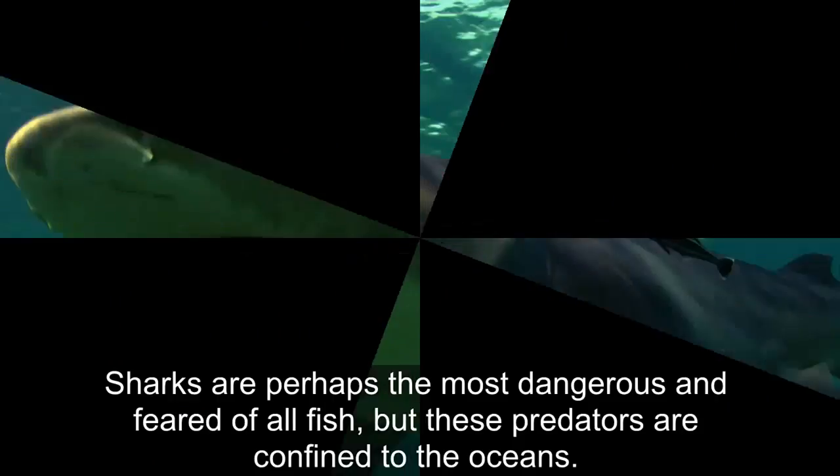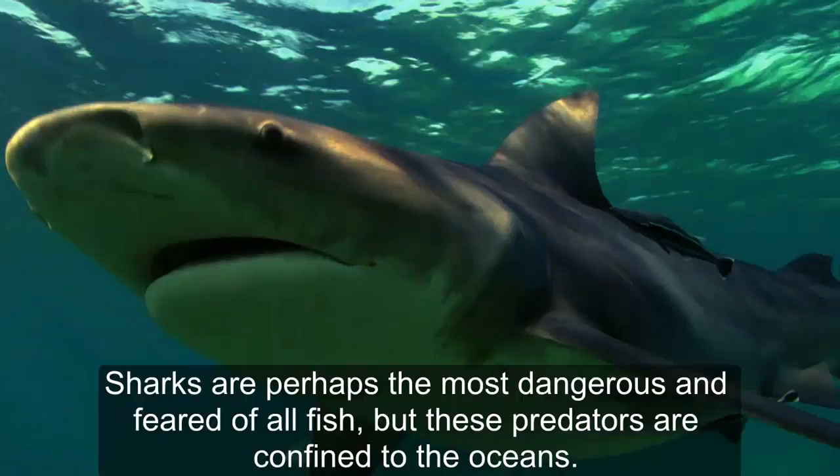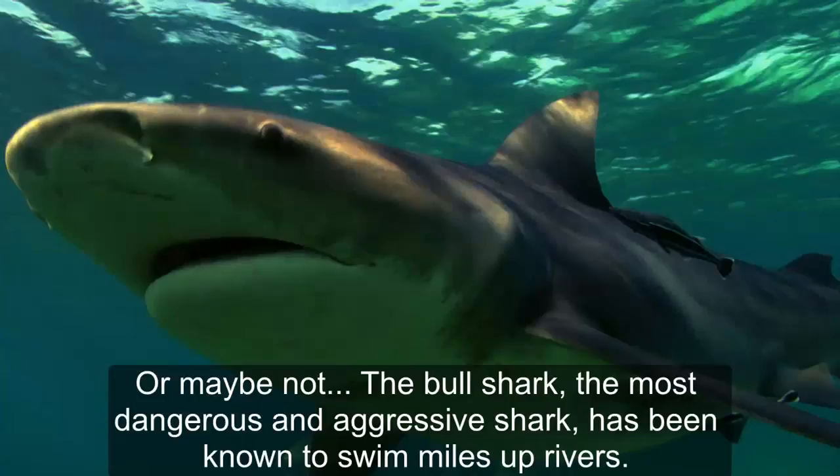Bull shark. Sharks are perhaps the most dangerous and feared of all fish, but these predators are confined to the oceans — or maybe not. The bull shark, the most dangerous and aggressive shark, has been known to swim miles up rivers.